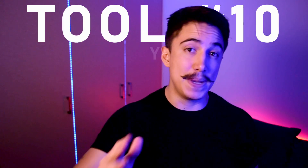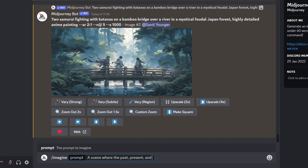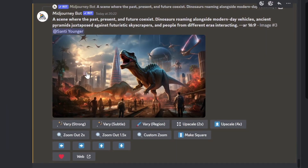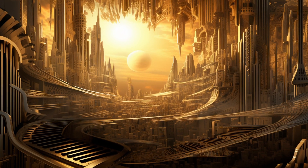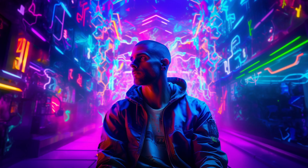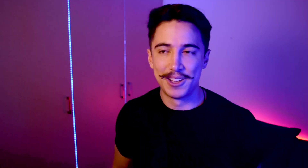Tool number ten is Midjourney. You've probably heard of it or are already using it. It's incredible — it helps you transform text into images. No matter what type of creator you are, at some point you'll need to develop visual assets to make your brand look cooler. Whether you're selling digital products, posting on social media, or adding visuals to videos, Midjourney can help you create very unique art. I'd encourage you to practice and get better at it — the results are incredible. You can even use ChatGPT to help come up with better prompts.